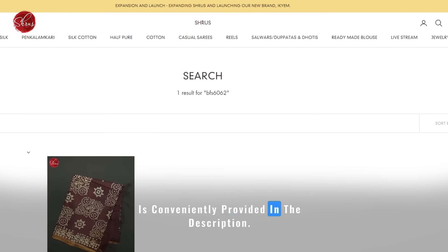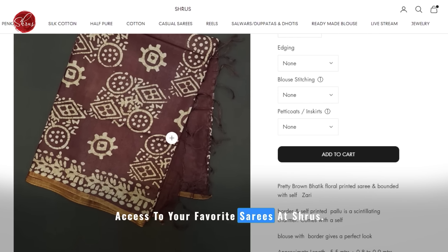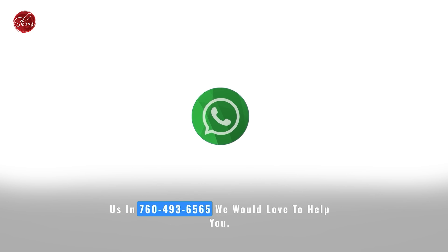If you are interested in purchasing any of these sarees, you can find the individual links of each saree in the description and comment section. Alternatively, you can also search for a specific saree using the product code which is conveniently provided in the description.